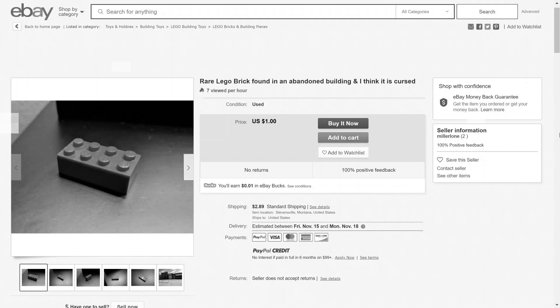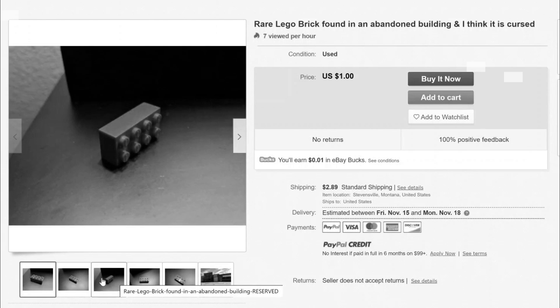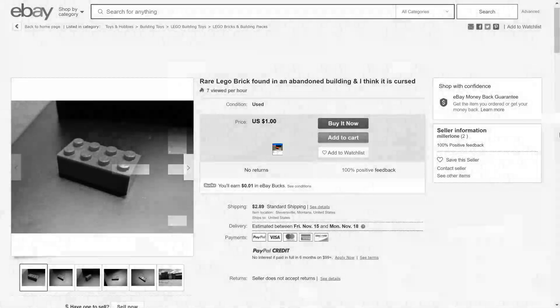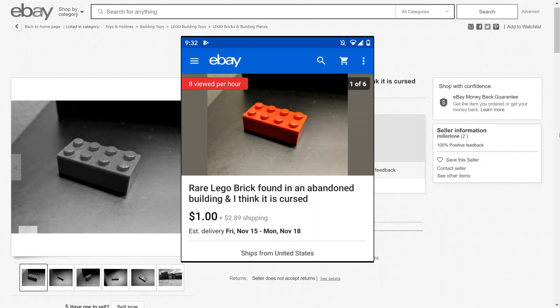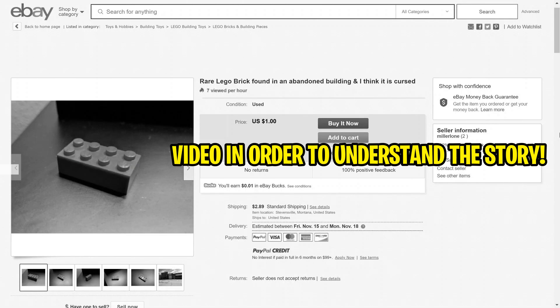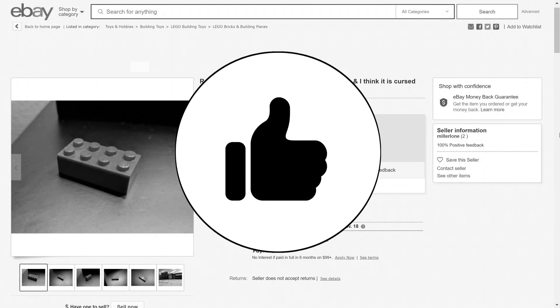Today you will witness the most extreme case of cursed Lego. In order to truly understand the crazy story behind this Lego brick, be sure to watch this entire video all the way through so you do not miss out on any crucial parts. If you guys could just take two seconds to leave a like on this video, I would greatly appreciate it.